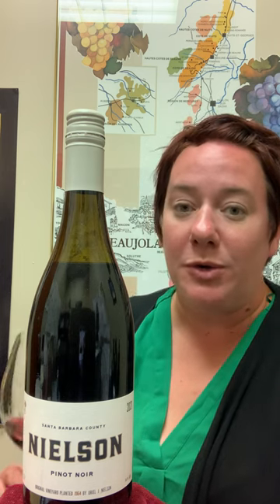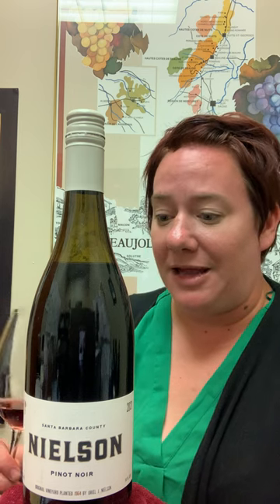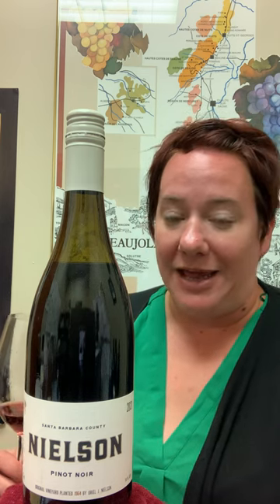But you always have these cooling breezes and fogs that come off the Pacific Ocean that kind of temper all of that heat. So it makes for really great Pinot Noir and Chardonnay, if you don't mind me saying so.